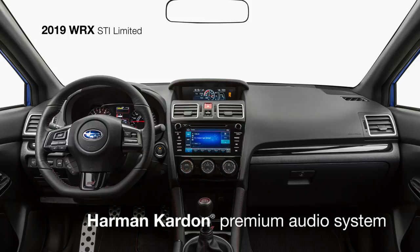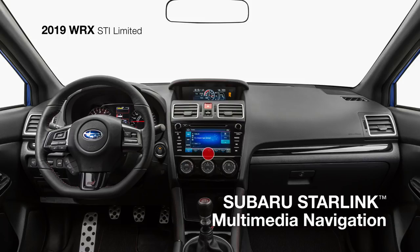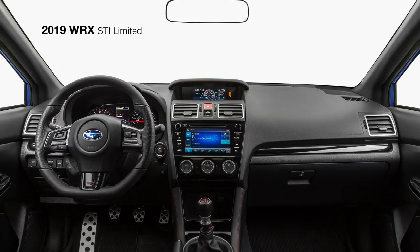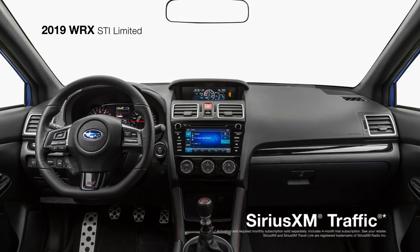While you enjoy the clear sounds of the Harman Kardon premium audio system featuring 9 speakers and a 440-watt amplifier, there's also the standard high-resolution touchscreen Subaru Starlink 7-inch multimedia navigation system now powered by TomTom to help you find your way. Plus, it features Apple CarPlay and Android Auto integration along with access to SiriusXM traffic and TravelLink.